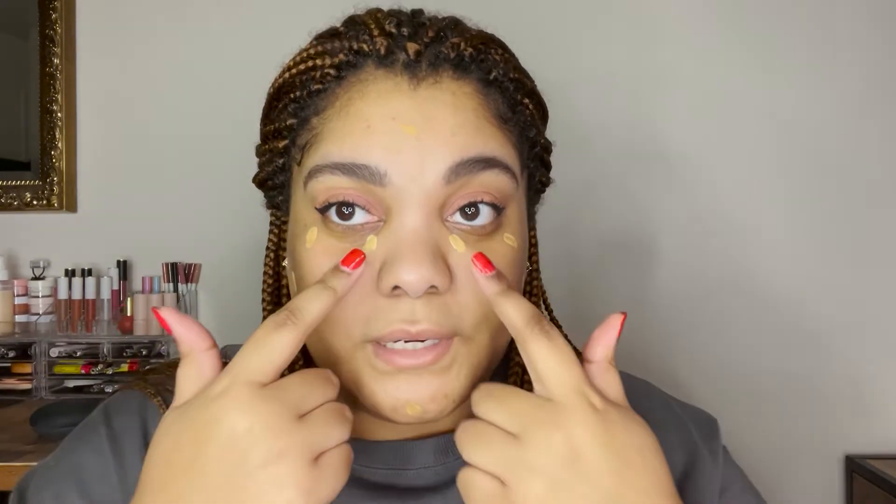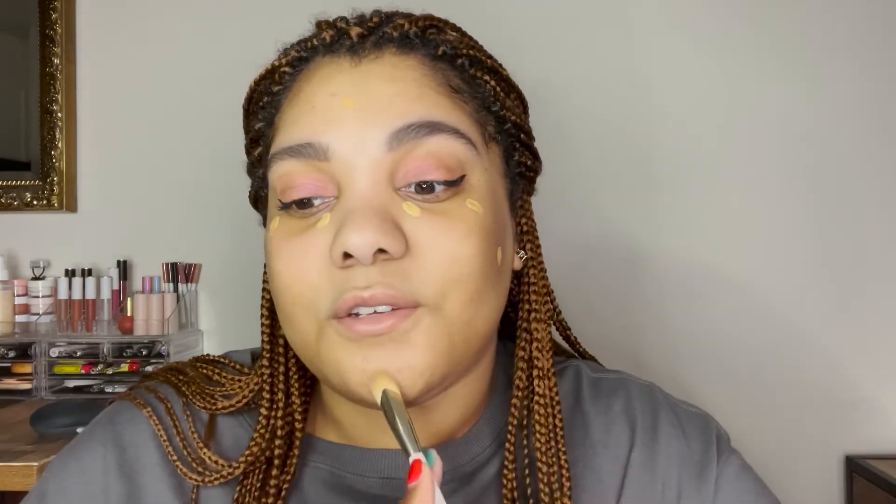I didn't want it to be a super dramatic look — this is something you can do every day, spend a couple minutes on it or do it on the go. I let the pore diffusing primer sit for a bit, and now I'm going in with my two concealers. I use one as a brightener and the other as an actual shade tone match. The lighter one is shade 320W and the darker is 380W — I've been mixing these two because I sometimes have a hard time finding an exact match for my skin.